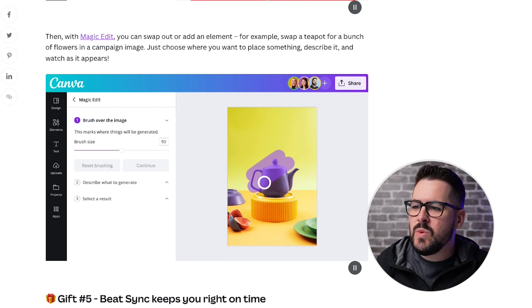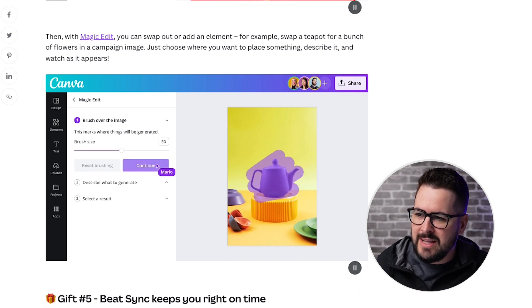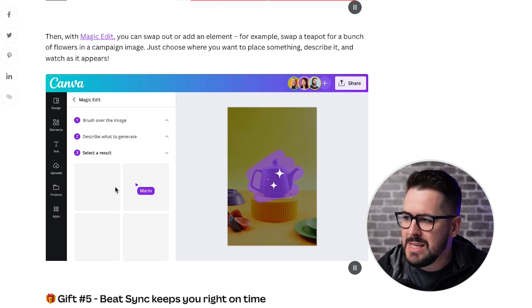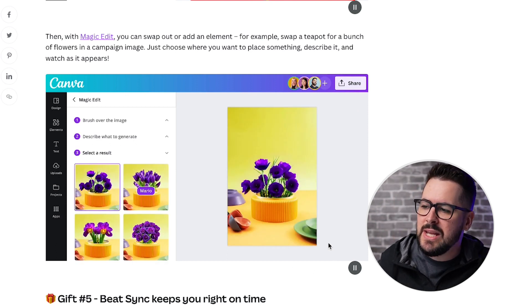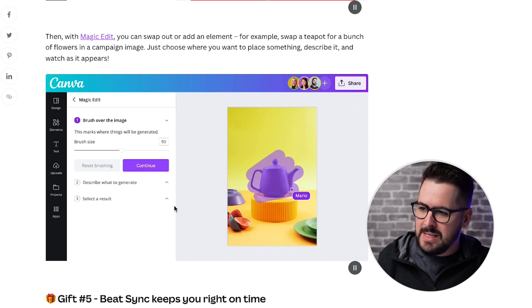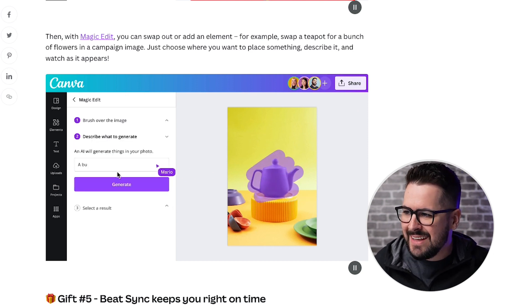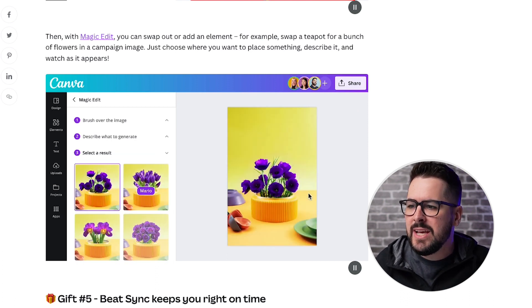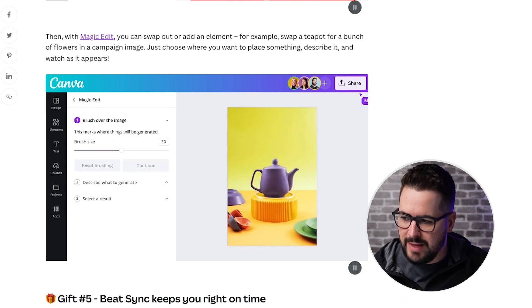Then with Magic Edit, this one is also super cool - it's next level. What they're doing here is actually removing a little teapot and then typing in what they want to switch it out with. In this example, they highlight the teapot, put in text saying they want it changed to a bunch of purple flowers, and it just pops out purple flowers.